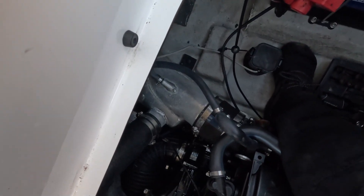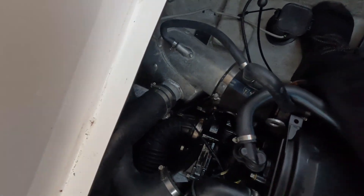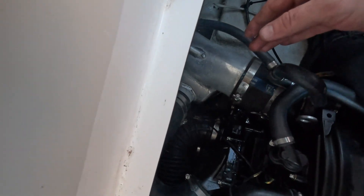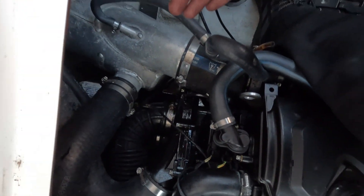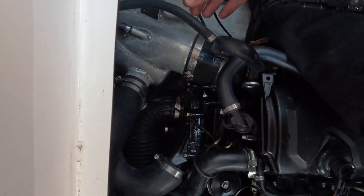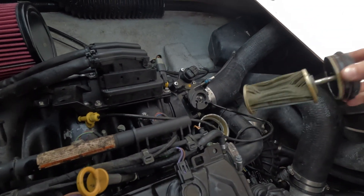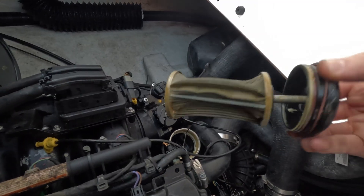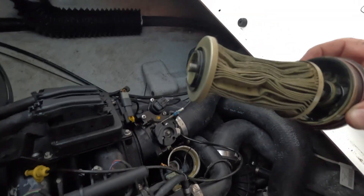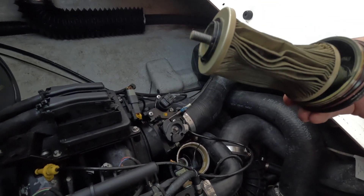Everything is situated with the intercooler — all the hoses are back, everything I loosened I double-checked, especially the exhaust clamps. Everything is good. All the oil is out, I just need to replace the filter and add new oil. Check this out — that is a crushed filter if I've ever seen one. Very clear indication that this thing was sucking up water, so let's get this replaced.